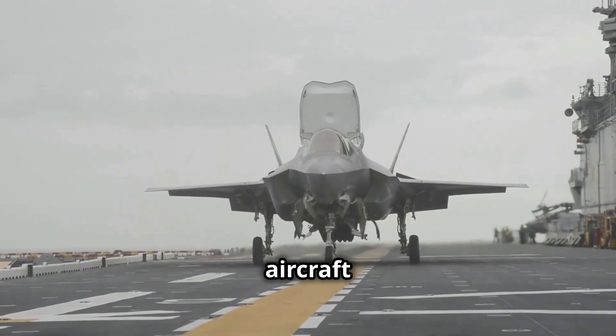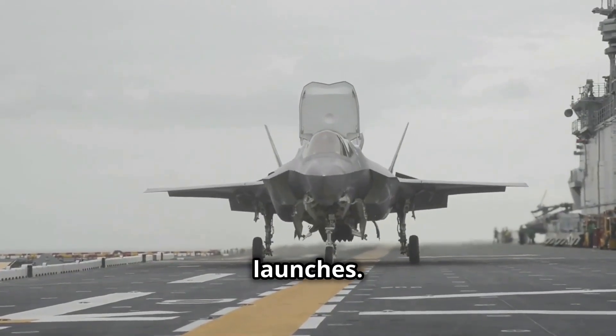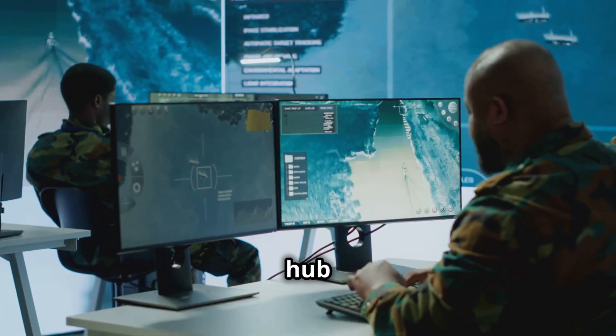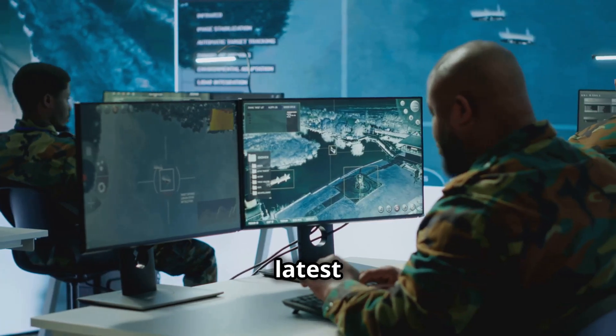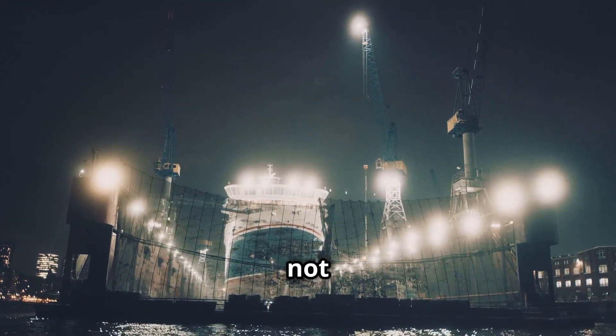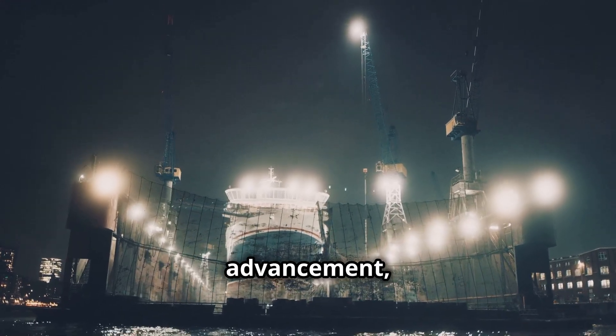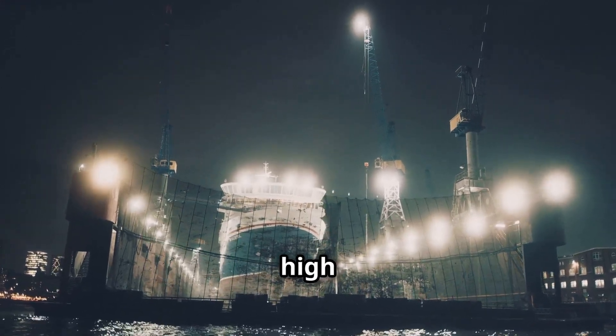It features cutting-edge technology like the Electromagnetic Aircraft Launch System, allowing for quicker and more efficient jet launches. The command center is a hub of innovation equipped with the latest in naval technology. The USS Gerald R. Ford is not just a symbol of military might but a beacon of technological advancement, ready to face any challenge on the high seas.